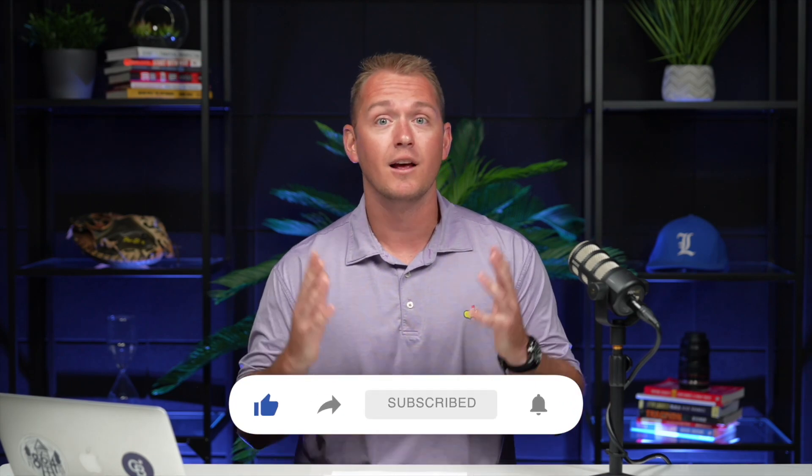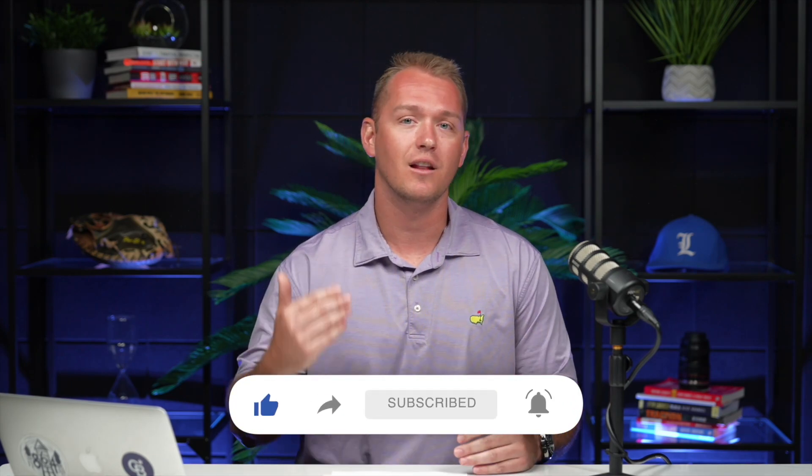I hope you've learned something great in this video. If you want to learn more, give me a holler. I love to talk real estate and I love to talk to you guys. I look forward to connecting — thanks!